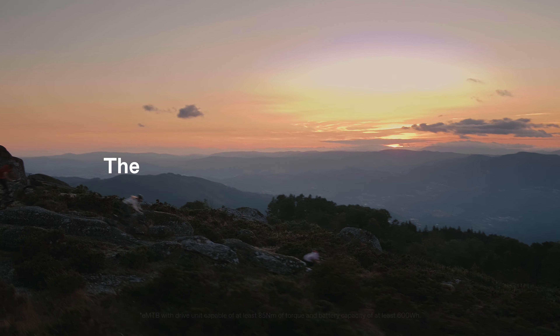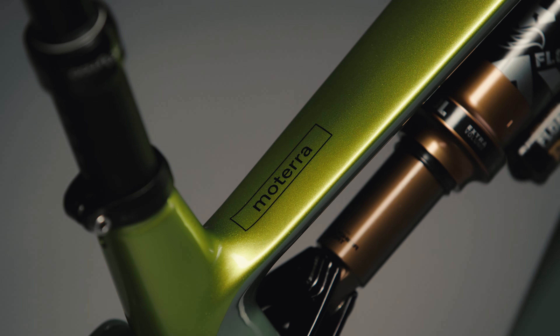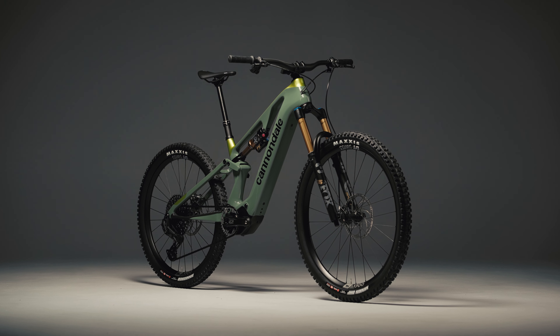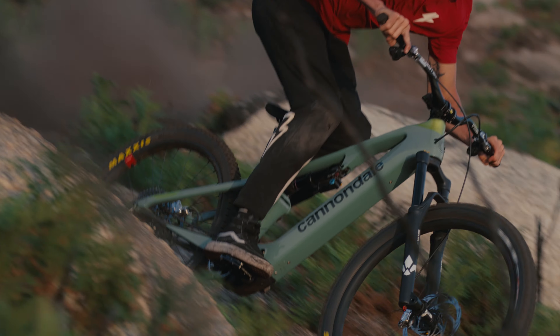The Motera SL is the lightest full-power mountain bike ever made. Because it's made to be the fastest trail bike you've ever ridden. We're talking non-stop high-speed flow from start to finish.